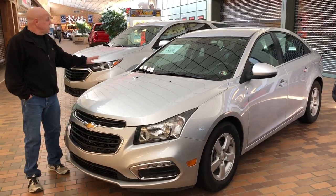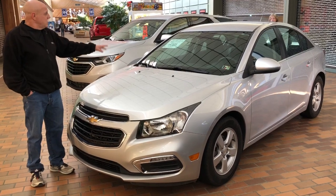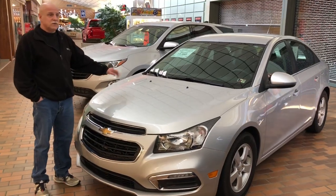2016 Cruze. If you're looking for really good gas mileage, looking for a little work car, $11,990 GM certified, 38,000 miles. You can't go wrong with this one, folks.